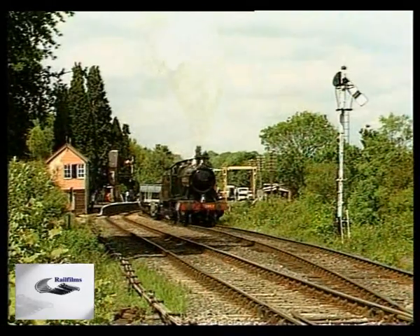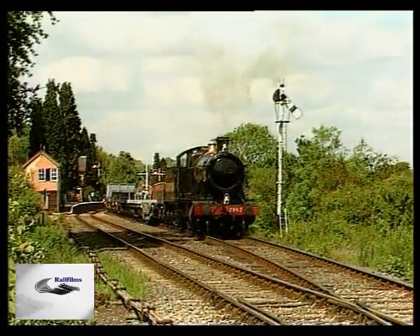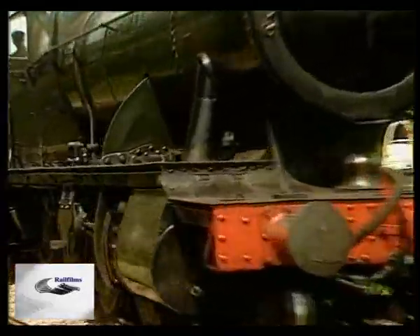We'll follow the pattern set by other programmes in this series and start off by looking at freight locos of the former Great Western Railway. This is the Severn Valley Railway's 28 Class No. 2857, a powerful goods engine first introduced in 1903.